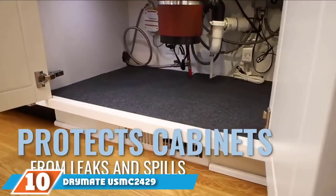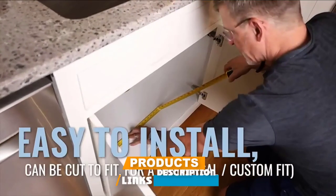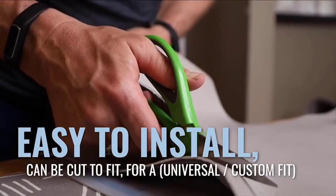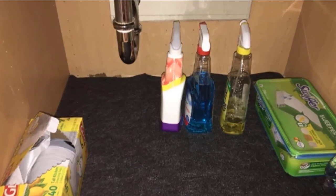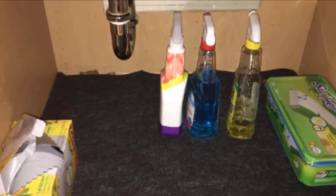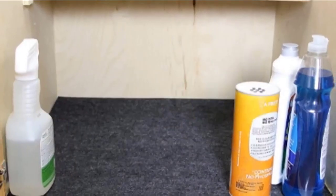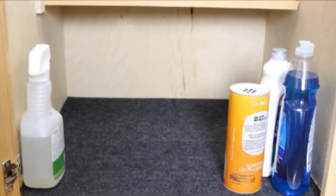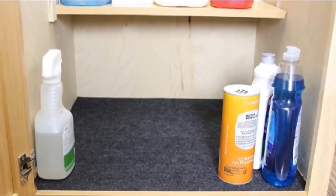Finally, the number ten position is dominated by the Dry Mate USM-C2429 under-the-sink mat. If there is one place in your home that demands a liner, it's underneath the sink — this area is susceptible to moisture, plumbing leaks, and spills from liquid products you may store there. Made from an absorbent fabric with a waterproof backing, this liner contains liquids and wicks vapor moisture. The waterproof backing stops liquid from soaking through, preventing water damage and staining to the surface below. It also features a slip-resistant backing that keeps the mat securely in place and prevents sliding. Easy to trim to size and machine washable, the mat is reasonably priced.